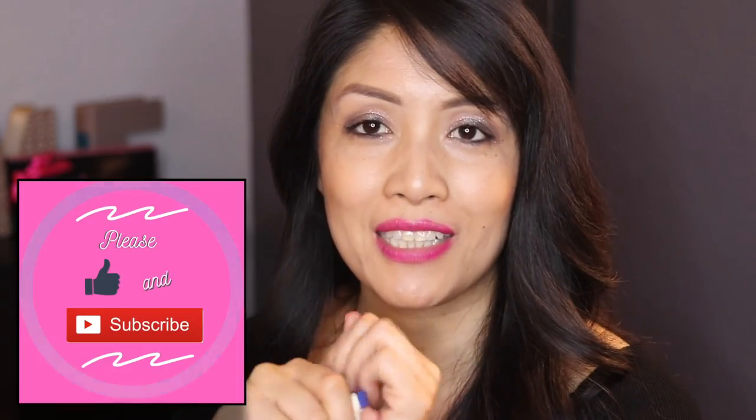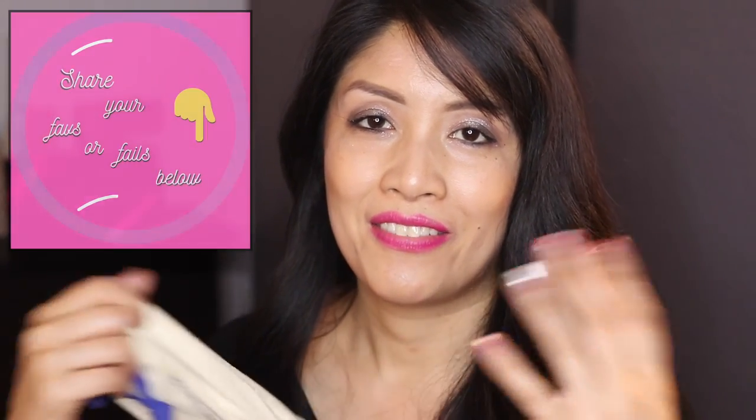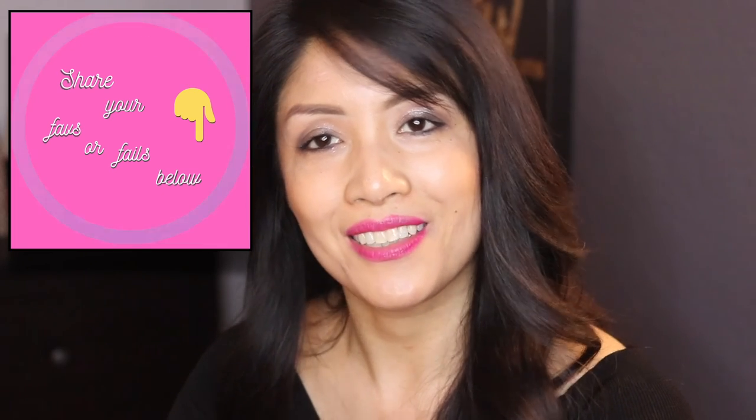Thank you guys so much for watching. Please make sure to like and subscribe and let me know in the comments your faves or your fails. My name is Michelle — thanks for watching my channel, bye!